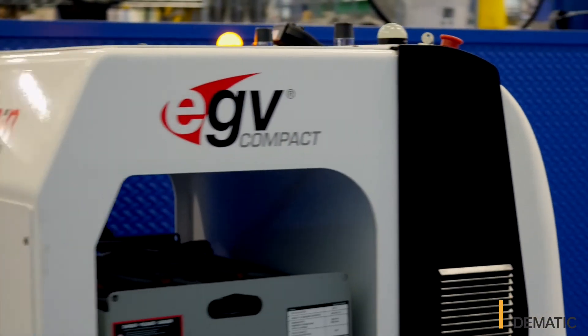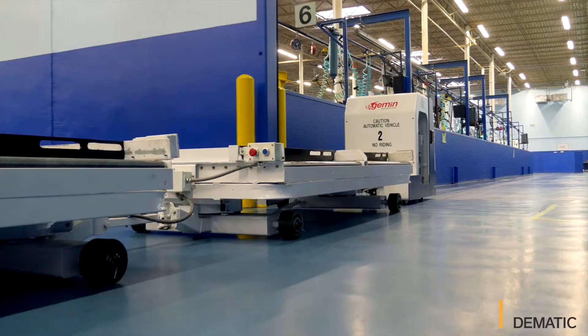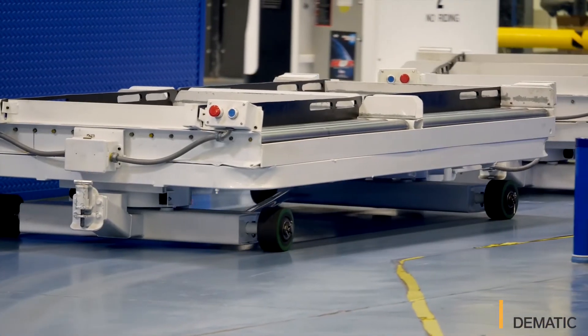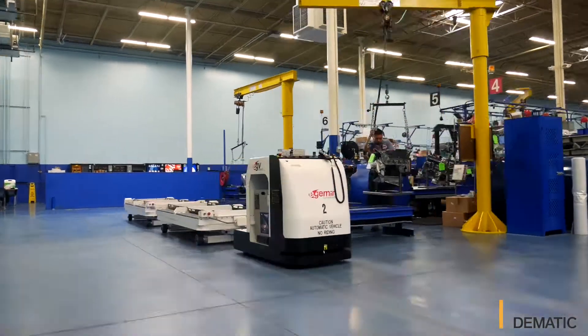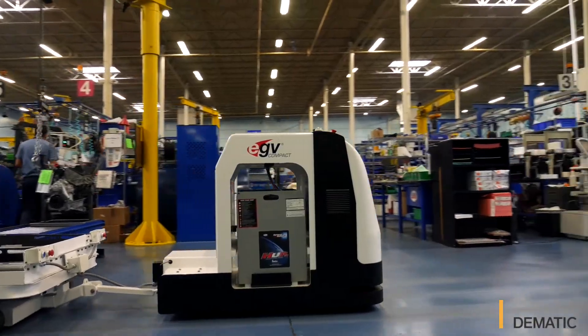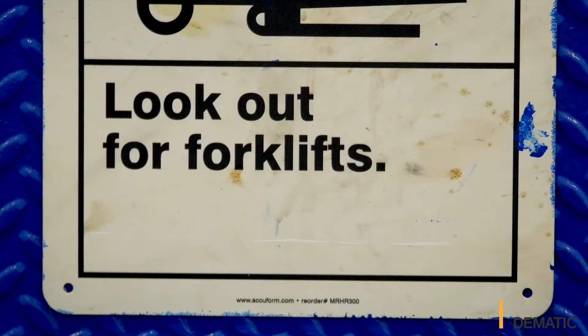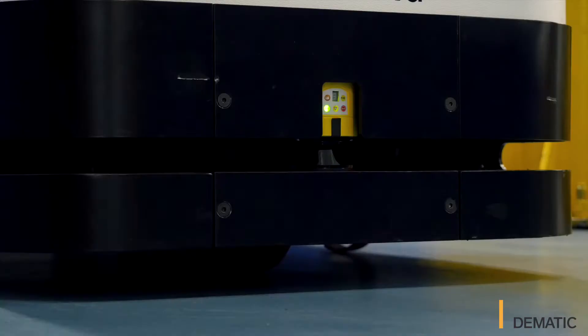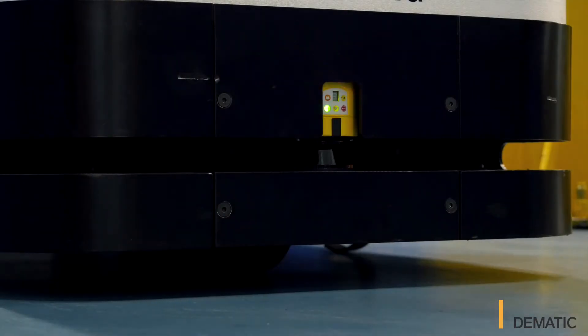The top three positives I've seen since the installation of the Edgemen EGV system are safety, workability, and the reduction in labor. The most positive improvement is we've had zero damage. Those EGVs have not run into one single piece of equipment or person in the length of time we've had them.